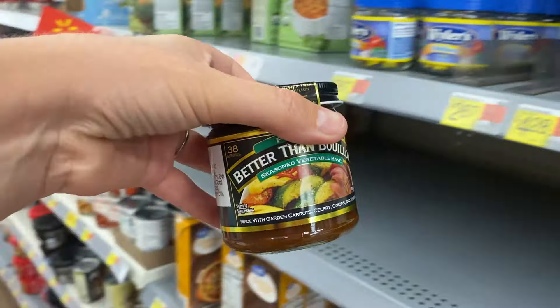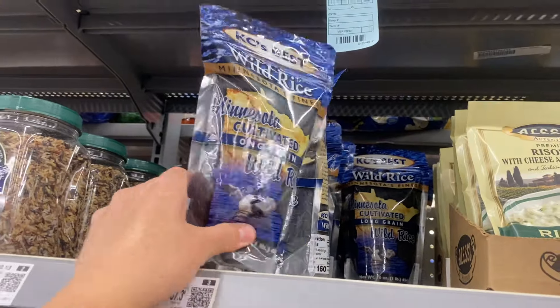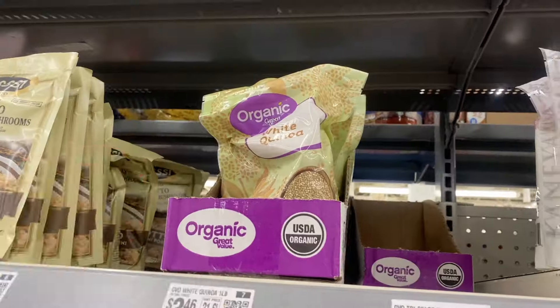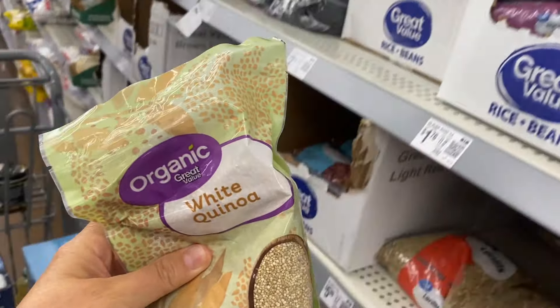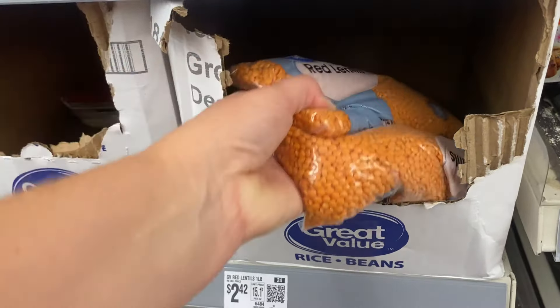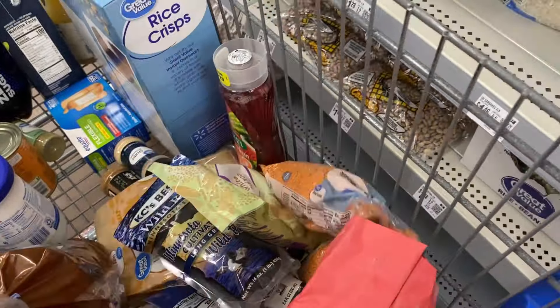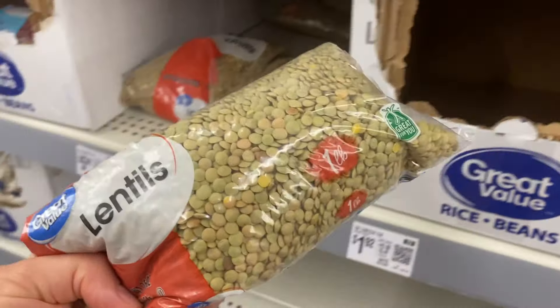This Better Than Bouillon vegetable base is my go-to for veggie broth. I need wild rice for the wild rice stew and wild rice salad, and quinoa for the Mexican quinoa bake — it's always so hard to reach. Red lentils are for the red lentil burgers; I probably only need one bag but grabbed two to refill my supply at home. And brown lentils are for the lentil wild rice stew.